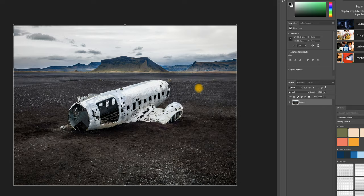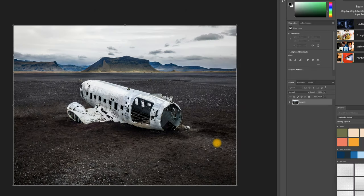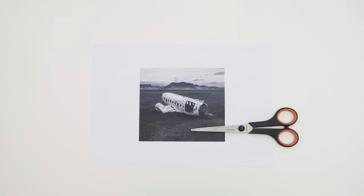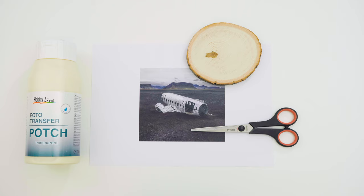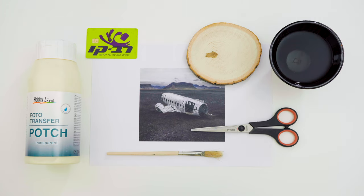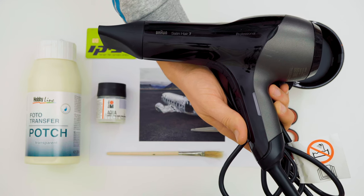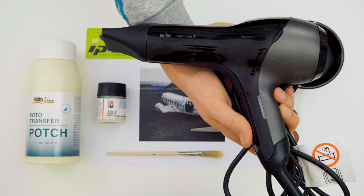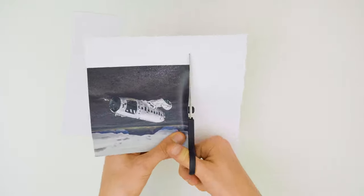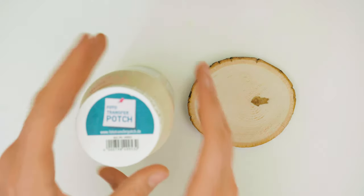First, we have to mirror our photo — pretty much any software can do it. Afterward we print the photo using not standard ink but a laser printer. Next to the photo you'll need: a scissor, a piece of wood, photo potch, a brush, an old credit card you don't need anymore, a bowl with water, some clear coat, and finally a hair dryer. Product links to all these things can be found in the description below. Now let's get going — first, cut the laser print. Don't worry, it doesn't have to be too precise. Next up are the photo potch and the piece of wood.